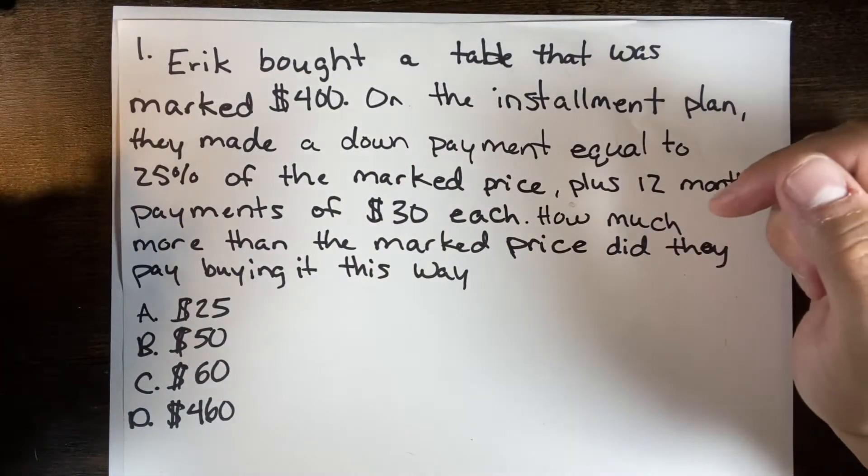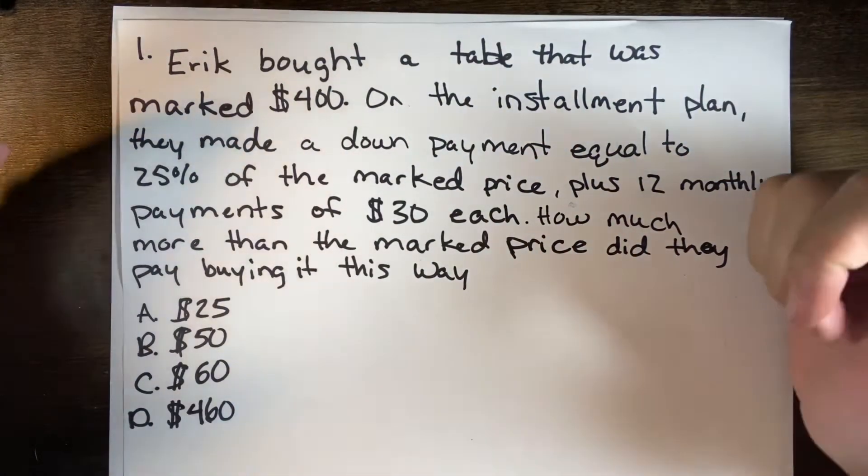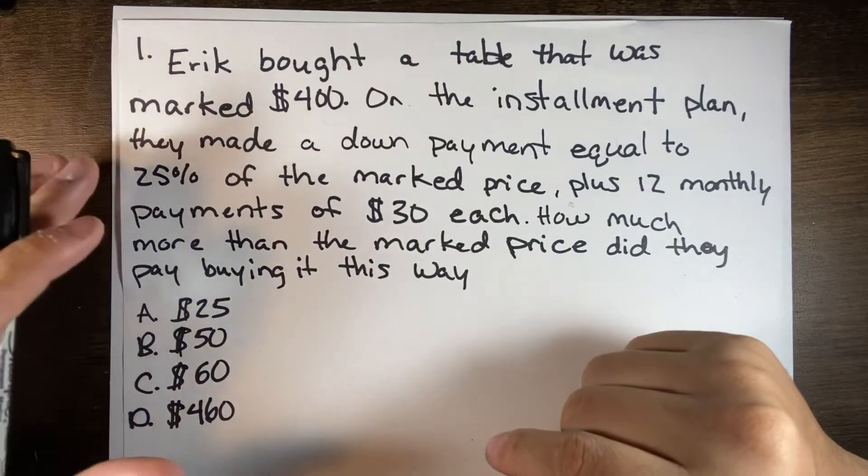Hey, what's going on guys, this is Staff Sergeant Sealoff again. Today we're going to be going over the ASVAB prep — we're going to be starting off with some arithmetic reasoning.